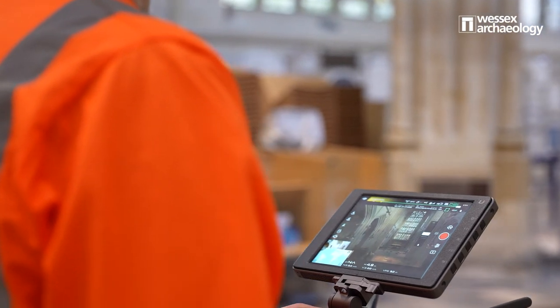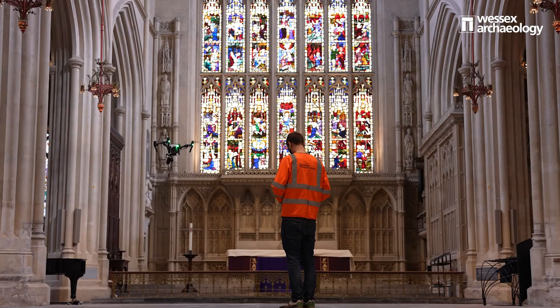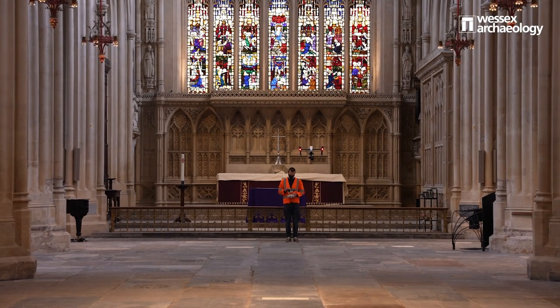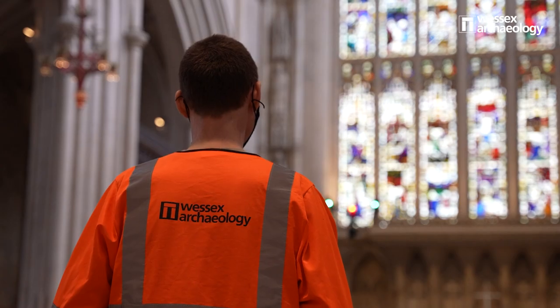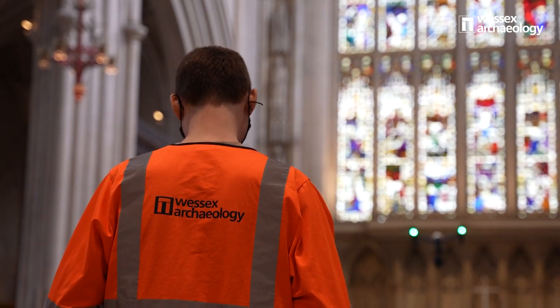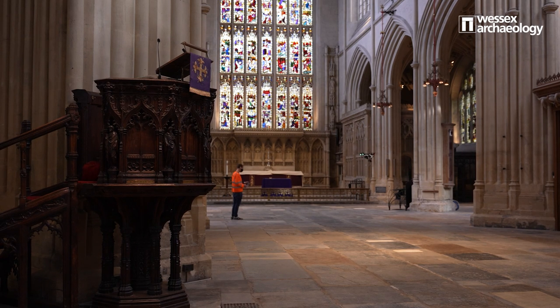We've been using the drone the last few days really because of the size of the abbey — being able to record slightly above head height, taking photos of the entire floor now that they've emptied the abbey out. It's considerably quicker to take a drone than to, say, move a tripod for each stone. It's managed to condense into two or three days what might otherwise have taken a lot longer.